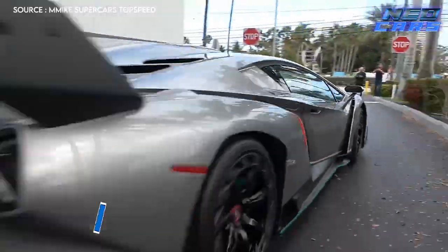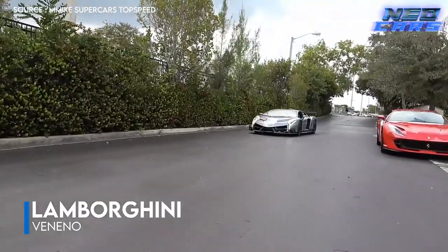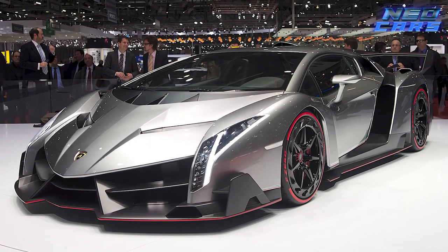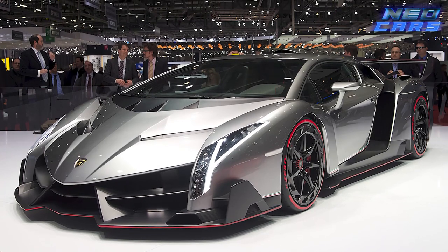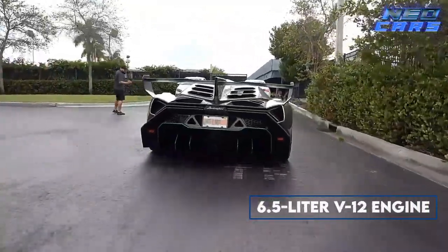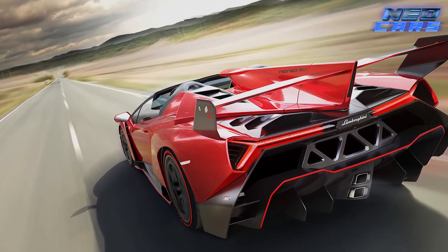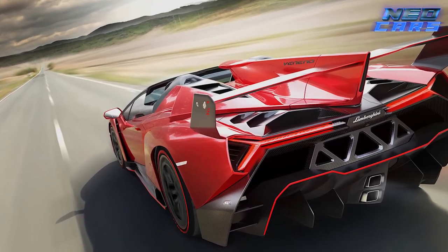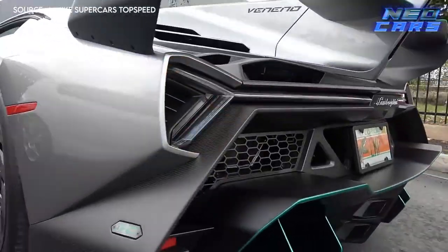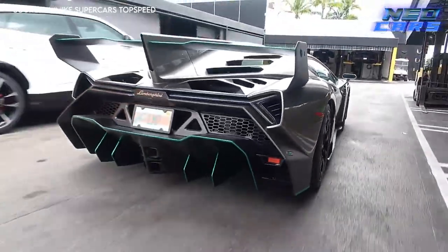Time to rev up the tempo with the Lamborghini Veneno, a car so rare and extraordinary it might as well be a unicorn — if unicorns roared and did 0-60 in 2.9 seconds. Lamborghini built the Veneno to mark its golden jubilee. Based on the Aventador LP 704, the Veneno comes equipped with a 6.5-liter V12 engine producing a sky-piercing 740 horsepower. With only five Venenos ever built, owning one is like owning a piece of Italian art history, but much faster.